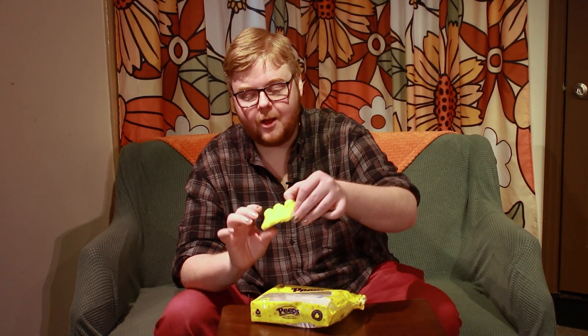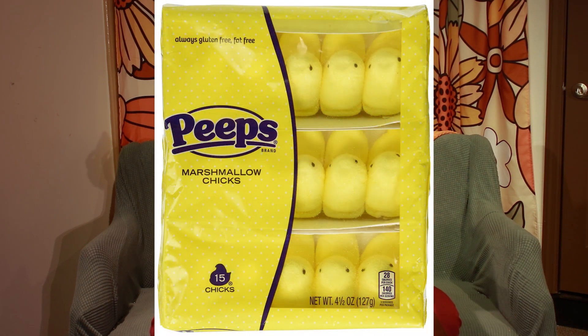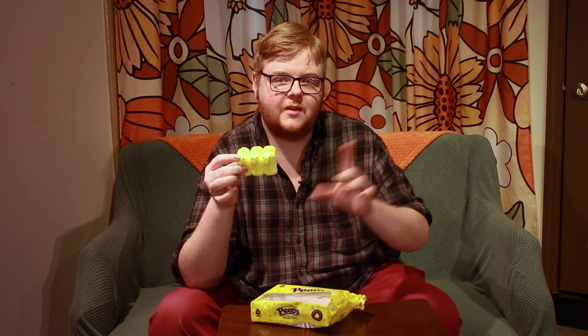I could actually show you what one looks like. Peeps come in a cardboard box. This is the 10-pack — 10 little chicks, they call them. And they come like this. I ate two of them for another video that you can see somewhere on this channel. This is basically all they are. They're little marshmallows — very soft, very simple, very springy — coated in a coarse, fine colored sugar.